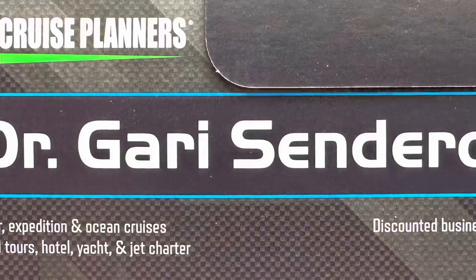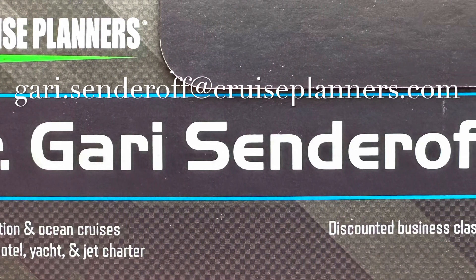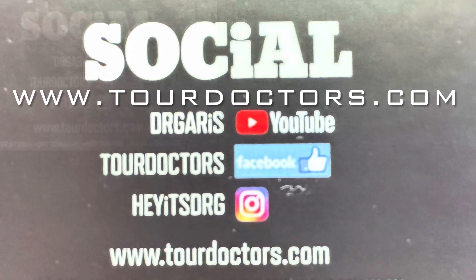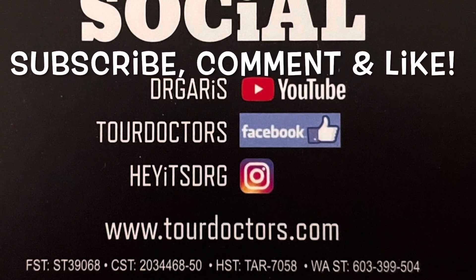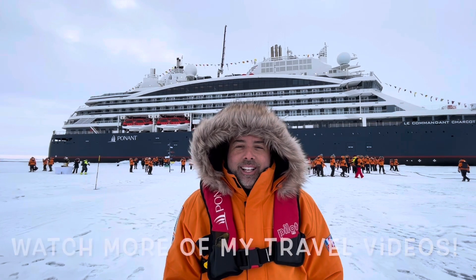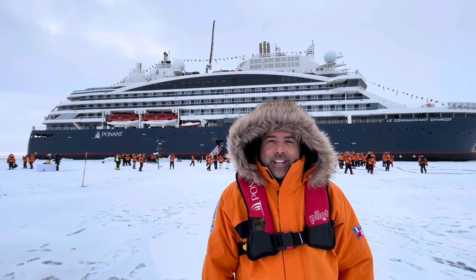For the best value on your next scenic adventure, email me at gary.senderoff at cruiseplanners.com. Don't forget to visit my website at www.tourdoctors.com and sign up for my VIP email list. Subscribe if you want to see more videos like this, and don't forget to check out my other cool videos on travel, which includes all kinds of expeditions and other things. Thanks so much for watching. Take care.